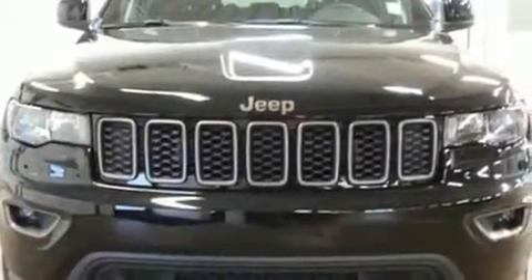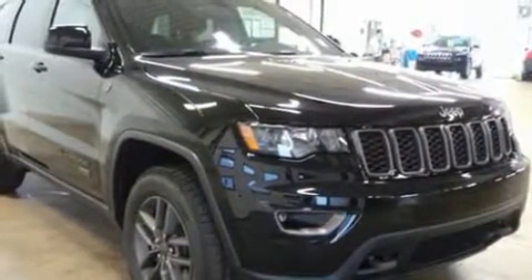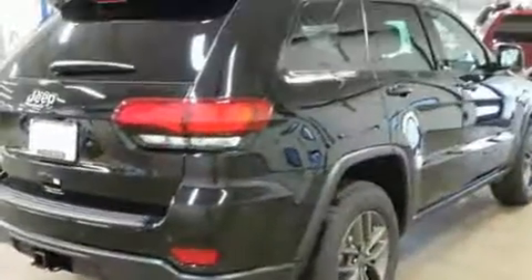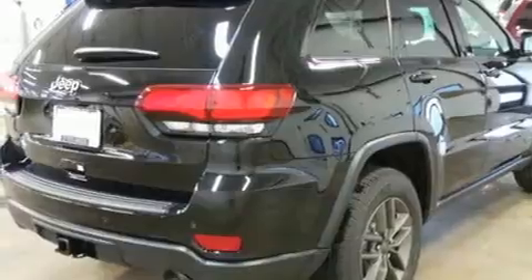Discerning drivers will appreciate the 2017 Jeep Grand Cherokee. Smooth gear shifts are achieved thanks to the refined six-cylinder engine, providing a spirited yet composed ride and drive. Four-wheel drive allows you to go places you've only imagined.